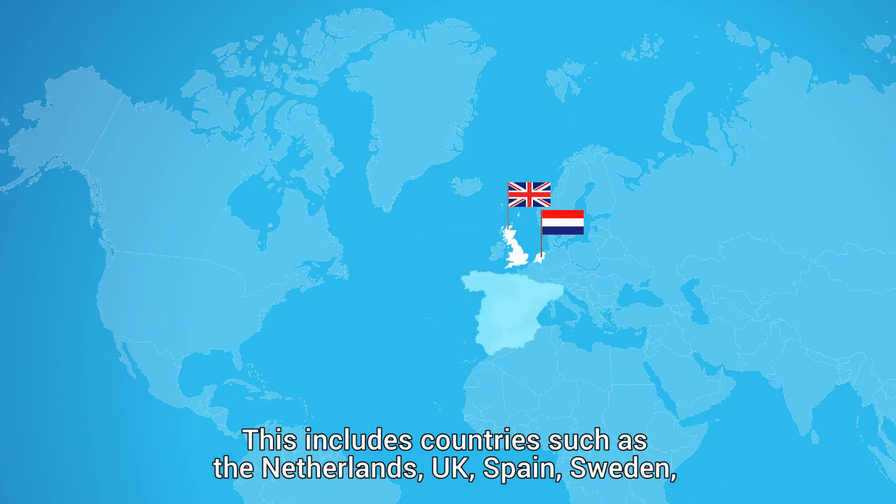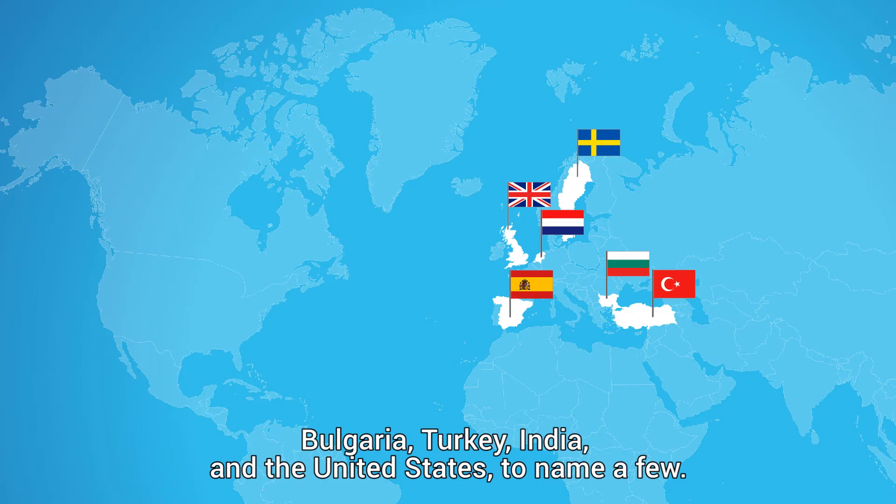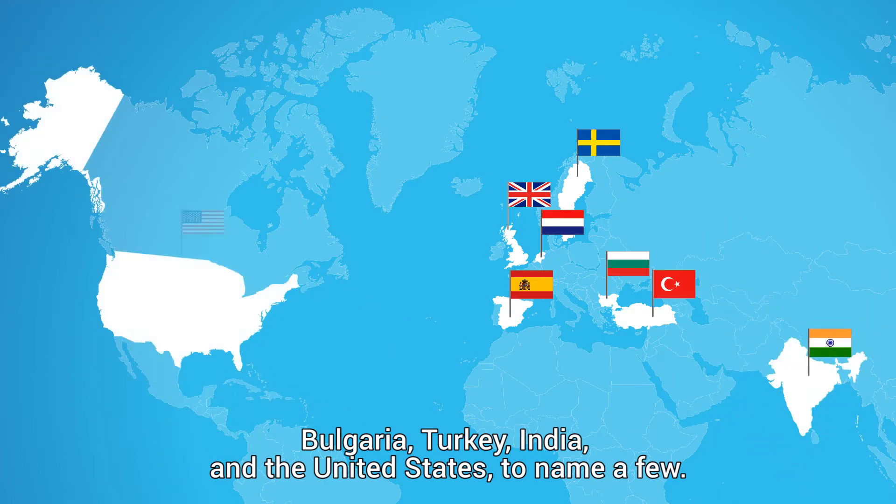This includes the Netherlands, UK, Spain, Sweden, Bulgaria, Turkey, India and the United States, to name a few.